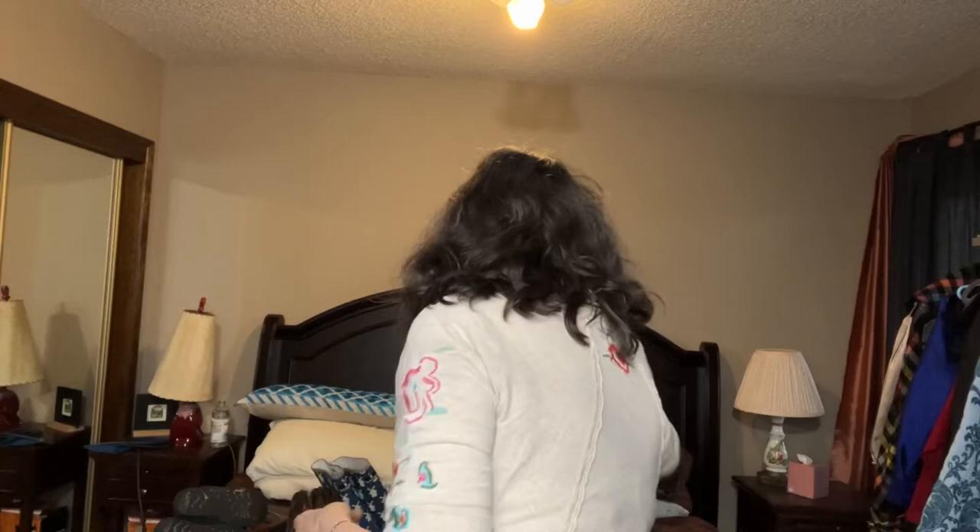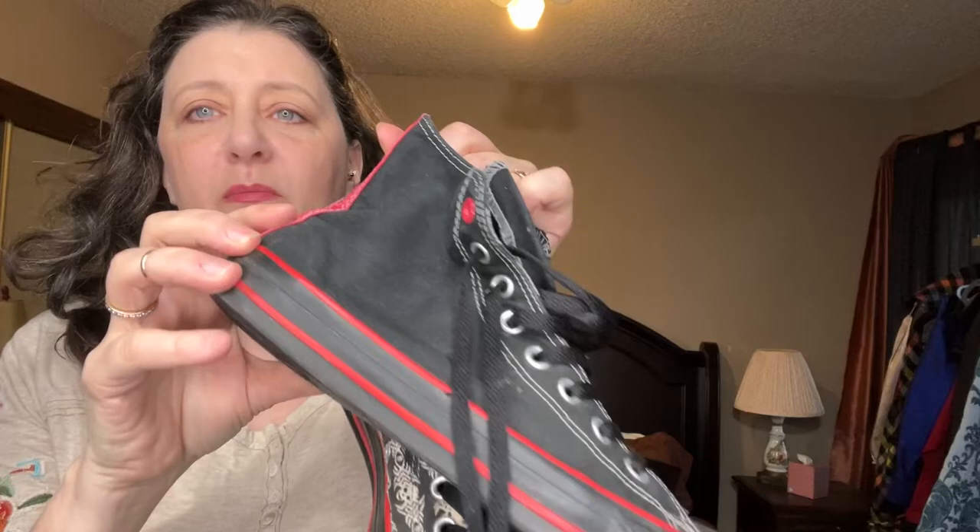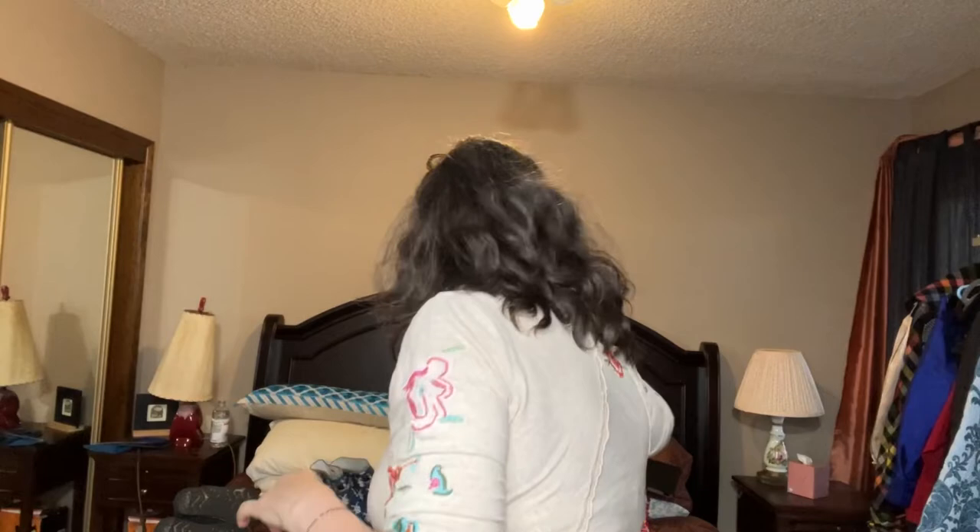Here's another pair of Converse high tops with black laces. They're black on one side and the other side has a cool skull pattern with black toes. I thought they were really cool, so I'll try those.